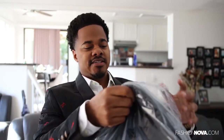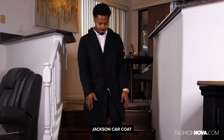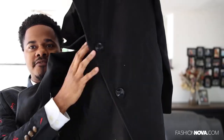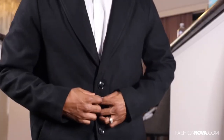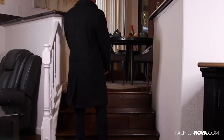Next one is this peacoat called the Jackson car peacoat. This one again is more like a trench coat. It has the buttons on the front — just two buttons right here. The collar is nice and wide. Got the split down the middle and pockets on the front.